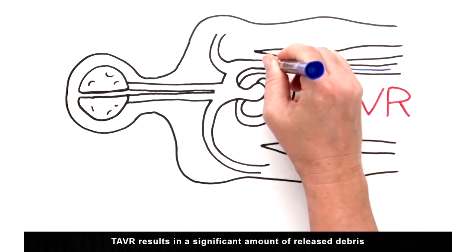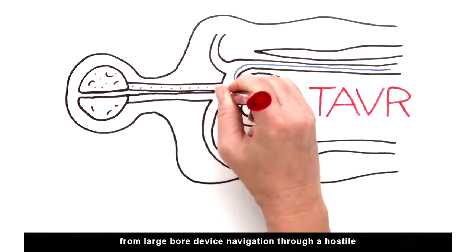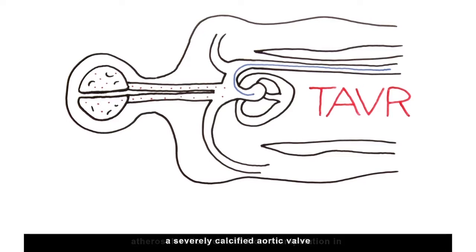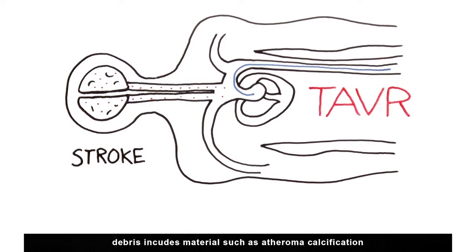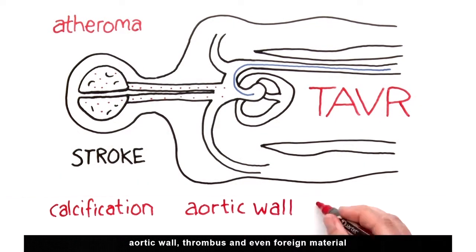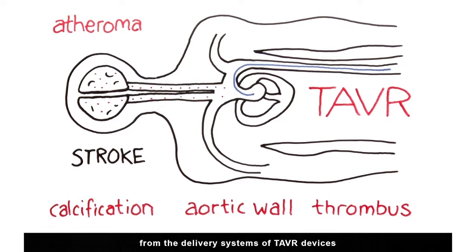TAVR results in a significant amount of released debris from large bore device navigation through a hostile atherosclerotic arch and from manipulation in a severely calcified aortic valve. This can lead to ischemic brain injury or stroke. Debris includes material such as atheroma, calcification, aortic wall, thrombus, and even foreign material from the delivery systems of TAVR devices.